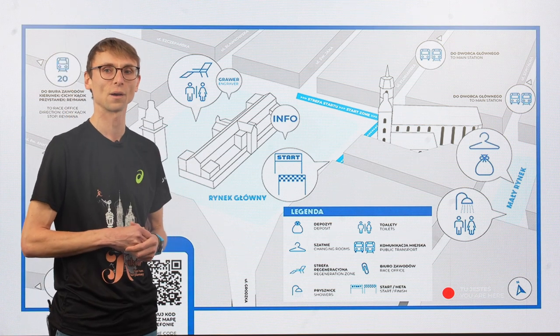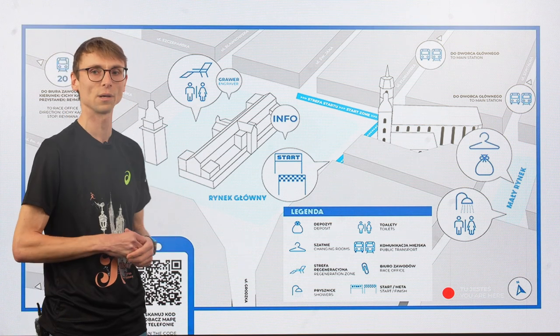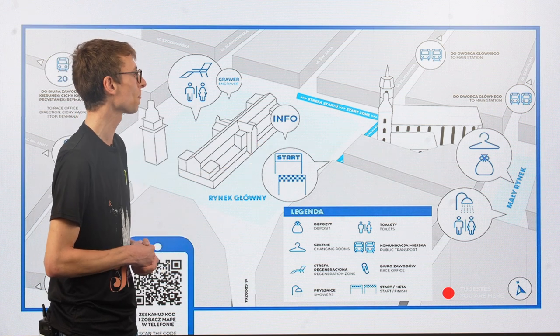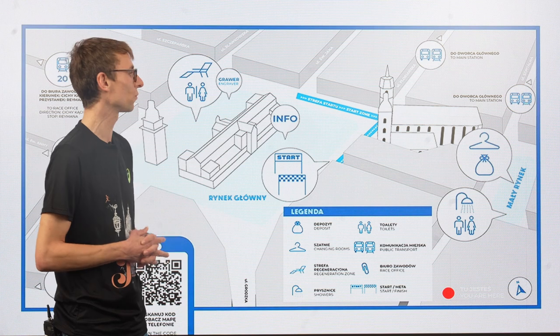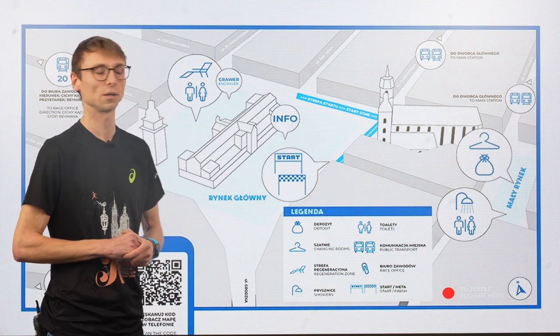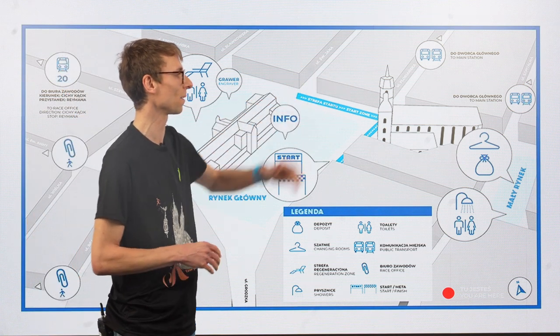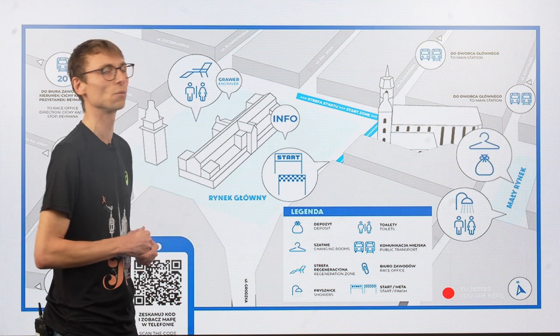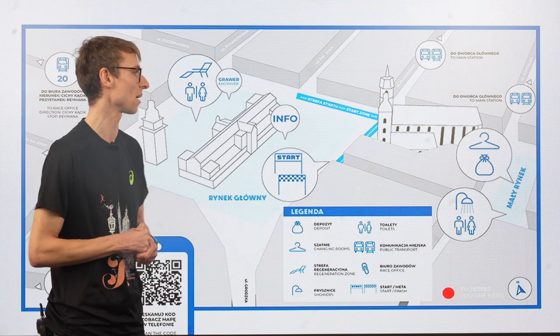At 8:20 a.m. there will be a group warm-up near the start line. Then you will have to go to your start zone. At 9 a.m. sharp you will hear the sound from the tower of the Mariacki Church, and you will start your Kraków Marathon.